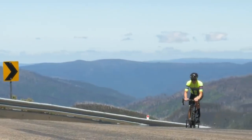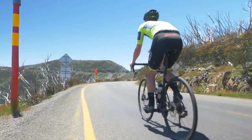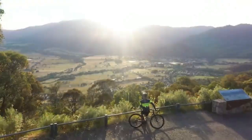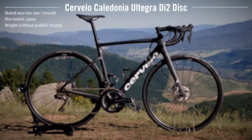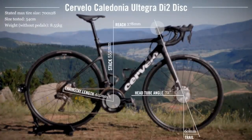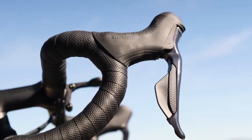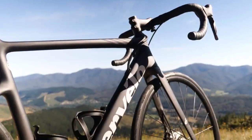Caledonia Cervelo. Caledonia is an excellent all-rounder. It's a quick road bike with an aero design that combines characteristics from the S-series and the Aspero dirt bike, as well as hidden fender mounting. It's the kind of bike that can compete in your local crit and then hit some dirt roads on the way home. It also includes SRAM's superb Rival E-TAP AXS groupset, which features hydraulic disc brakes and accurate electronic wireless shifting.